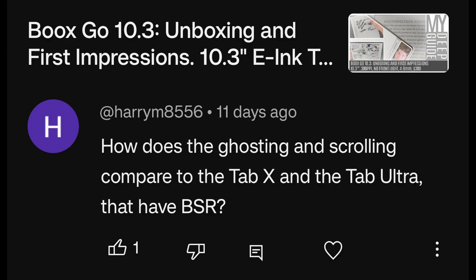How does the ghosting and scrolling compare to the TabX and DTabUltra that have BSR? The question is in relation to the Books Go 10.3. My answer would be that the Books Go 10.3 has better ghosting performance, but at the expense of being slower. The whole point of BSR is that it gives you a super amount of speed but at increased ghosting and greatly increased battery consumption. So I'm very happy that the Go 10.3 does not have BSR because it doesn't need it.